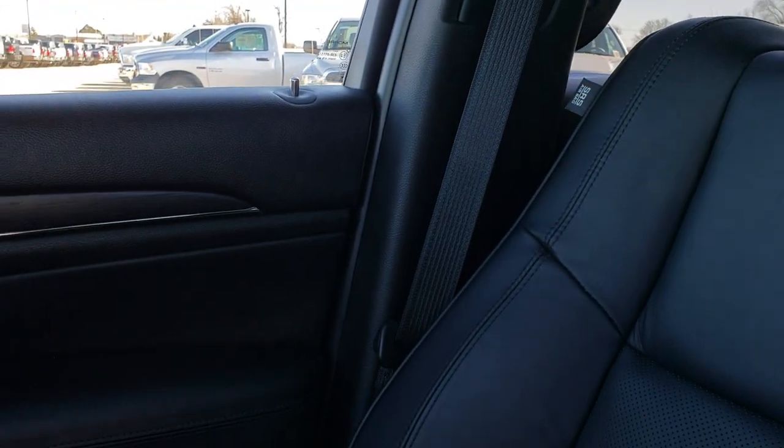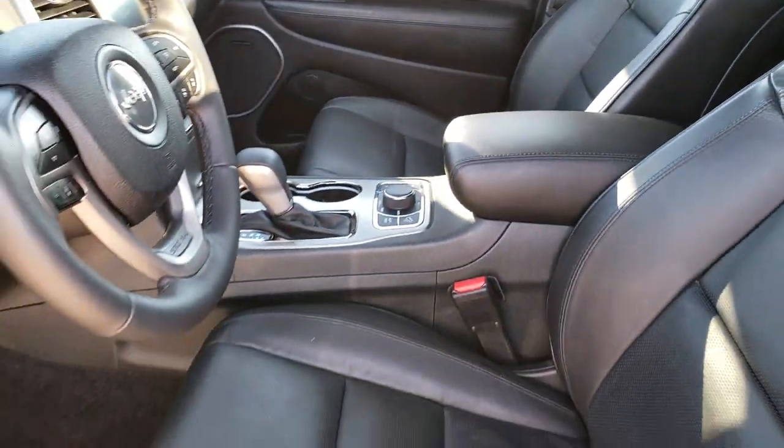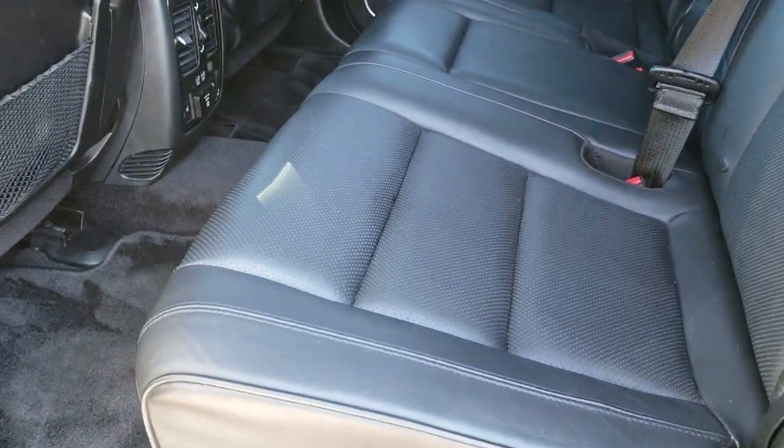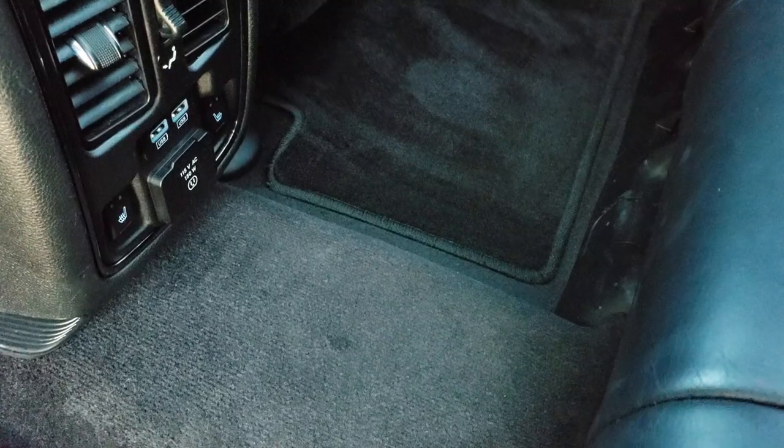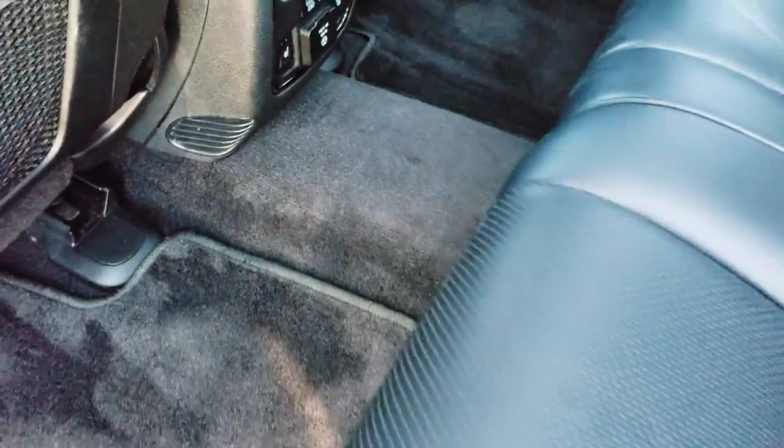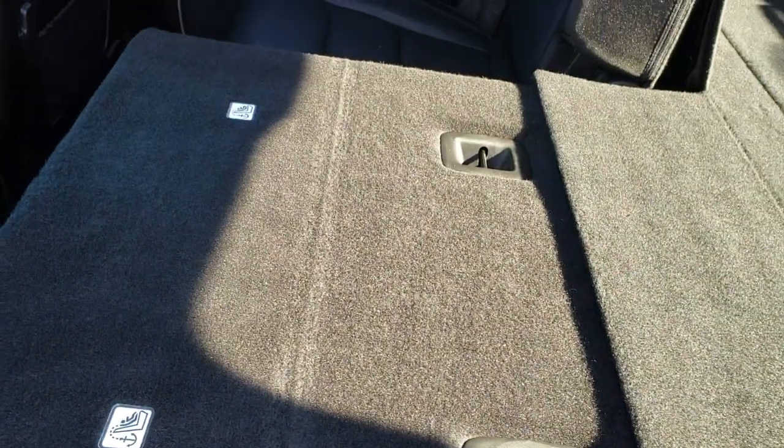Back seats are just as clean as the front seats — no rips or tears back here. It does have the LATCH child safety system for your child car seats. Factory floor mats, two USB ports. These back seats are heated and it does have a 115-volt, 150-watt plug-in. These seats go down really nice and flat.